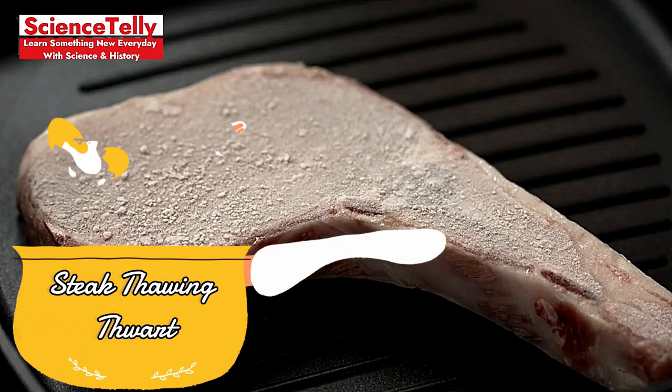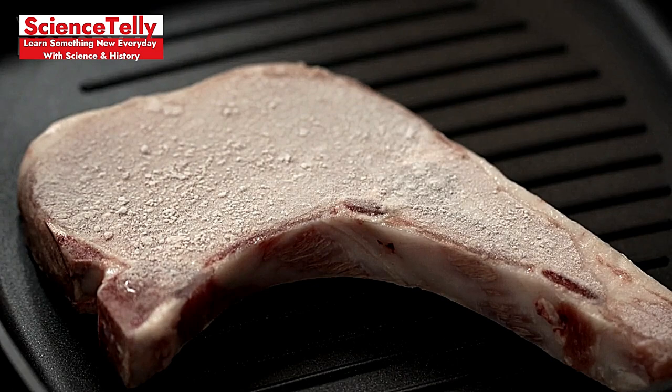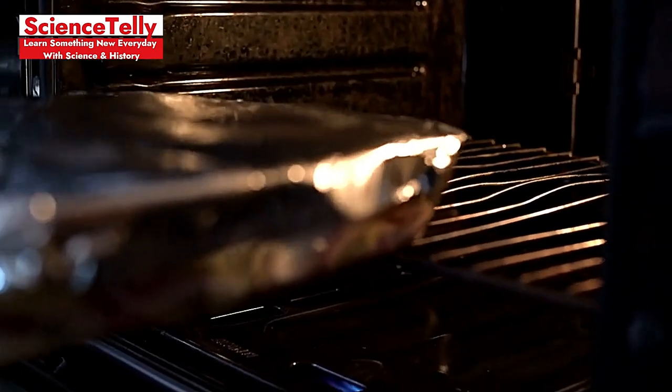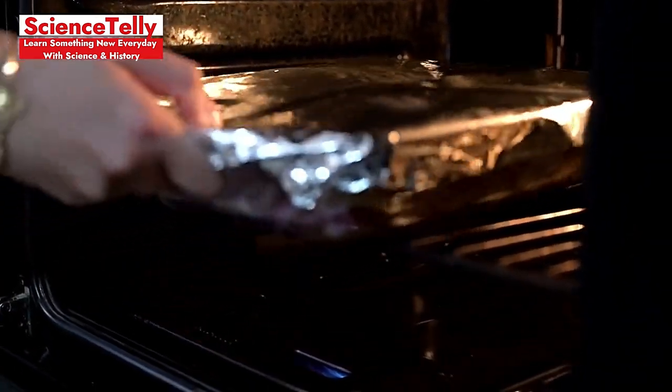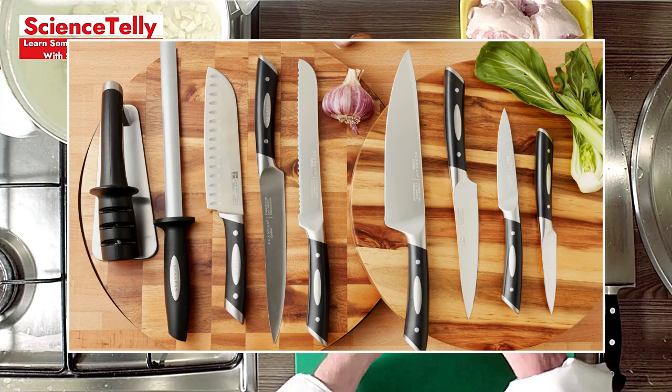Steak Thawing Thwart: Cooking steak straight from the fridge? That's a no-go. Let it come to room temperature first for even cooking and a juicier result. Knife Knowledge: Using the wrong knife can be dangerous and inefficient. Match the knife to the task — chef's knife for chopping, paring knife for peeling, and so on.